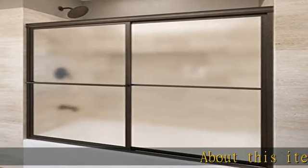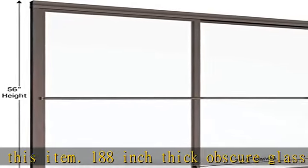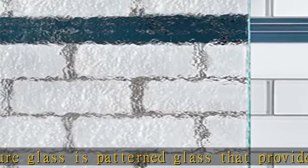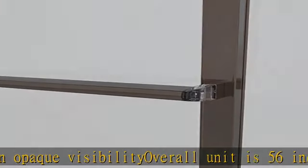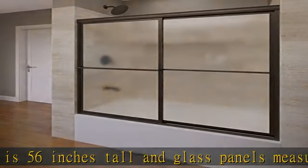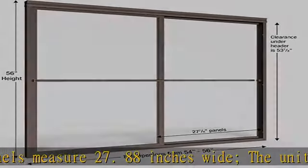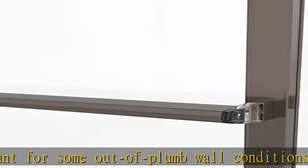About this item: 188 inch thick obscure glass — a patterned glass that provides opaque visibility. Overall unit is 56 inches tall and glass panels measure 27.88 inches wide. The unit can account for some out-of-plumb wall conditions and out-of-level conditions. The unit can be installed for left or right entry. Walkthrough area will vary between 23.94 to 25.94 inches wide. The curb width is 1.56 inches wide and designed to repel water in the shower. This door can be applied to any bathtub material; shower bases and/or walls not included.